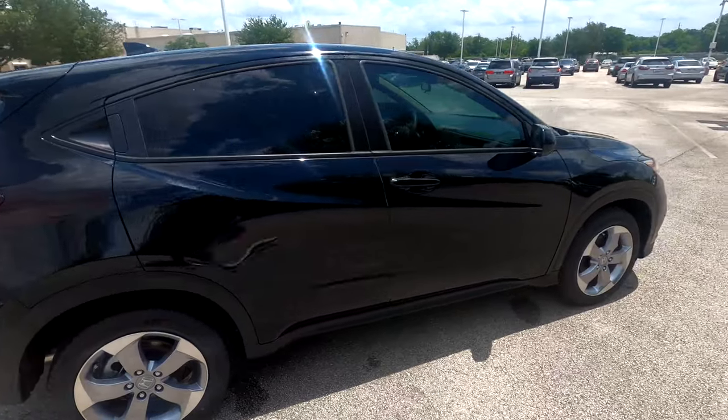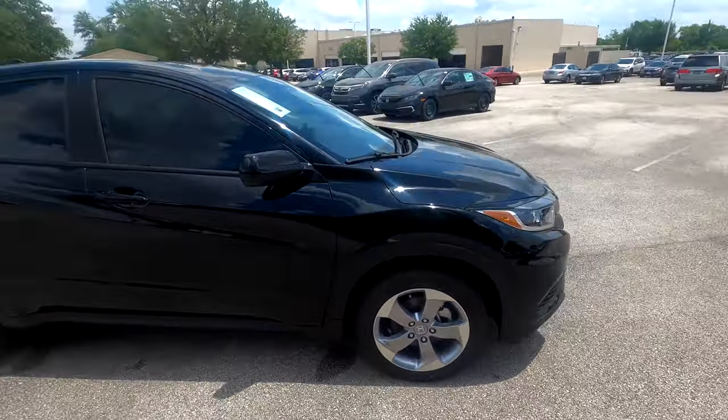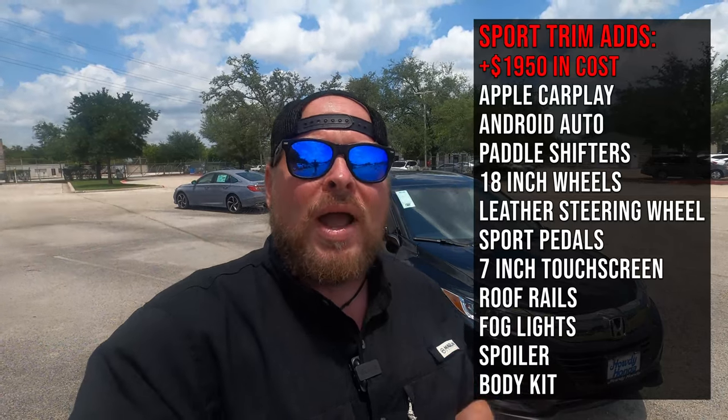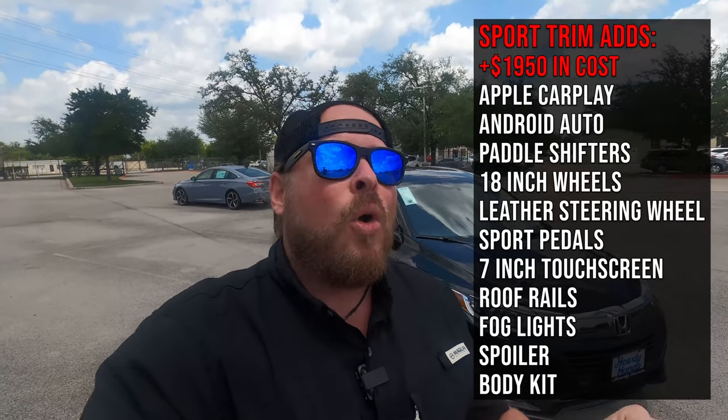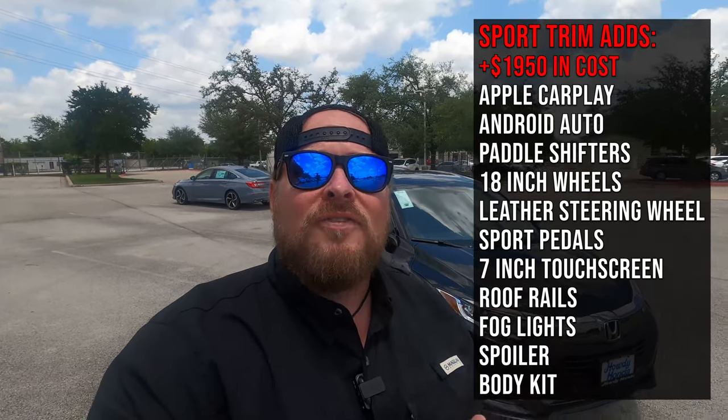The difference between the LX and Sport is about two thousand dollars. Stepping up to the Sport gets you Apple CarPlay and Android Auto, a seven-inch display screen, a leather-wrapped steering wheel, sport pedals, paddle shifters, bigger wheels, and roof rails. I've already shot a video on the Sport model — I'll throw that link up on screen if you want to check it out.